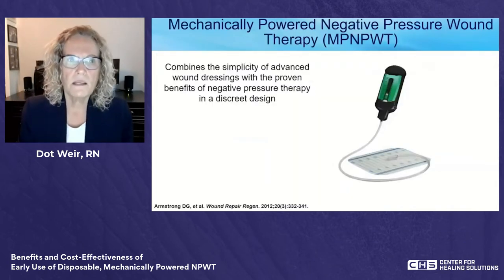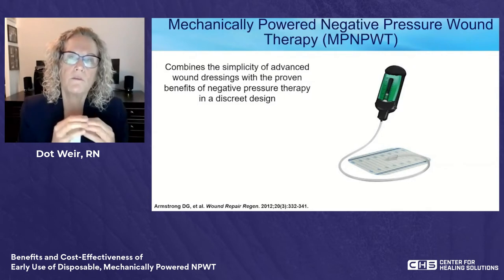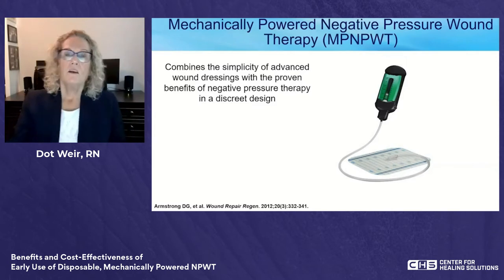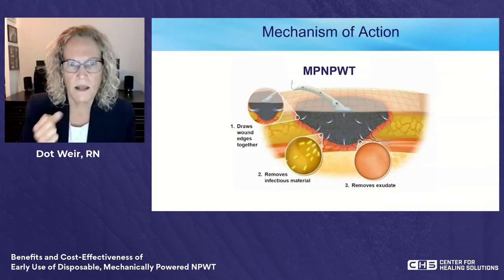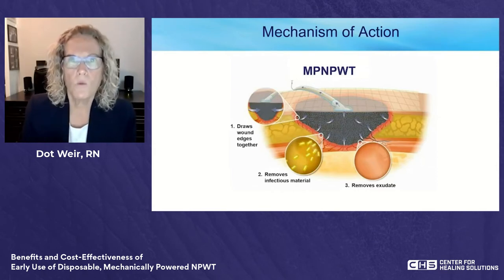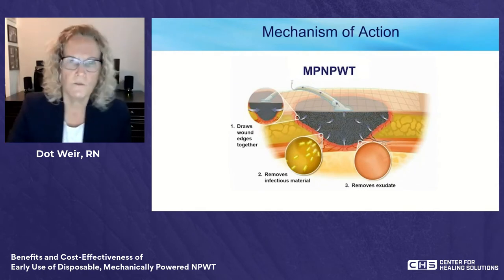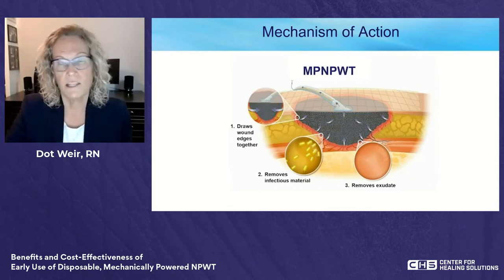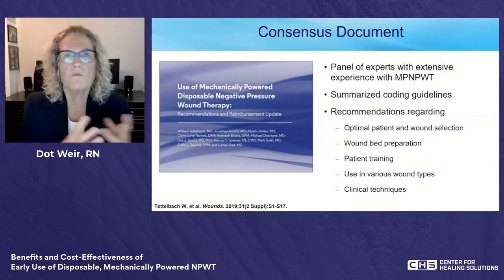The mechanically powered negative pressure wound therapy system, available since 2010, combines an advanced wound dressing — a hydrocolloid — with the benefits of negative pressure in a very small and discrete design. The mechanism of action is the same as standard NPWT: moving fluid away from the wound surface, enhancing wound contraction, and improving granulation tissue. Chris will go into more detail on mechanism of action.